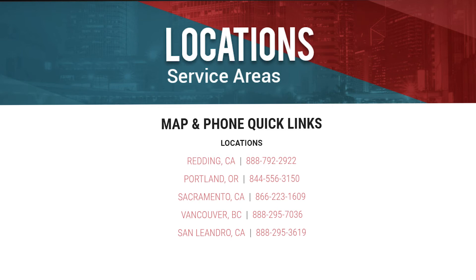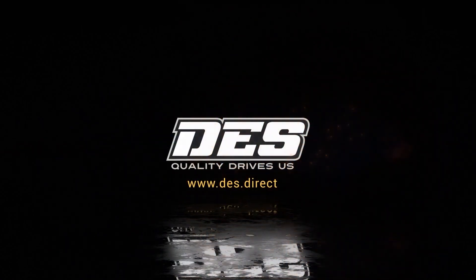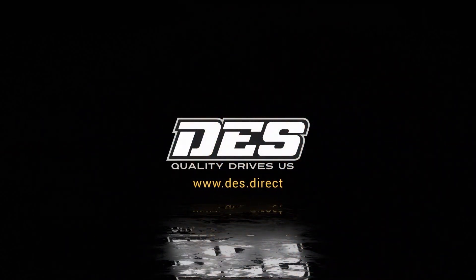Diesel Emission Systems services fleets in California, Oregon, and British Columbia. If you require a comprehensive after-treatment maintenance and repair service, visit DES.direct today.